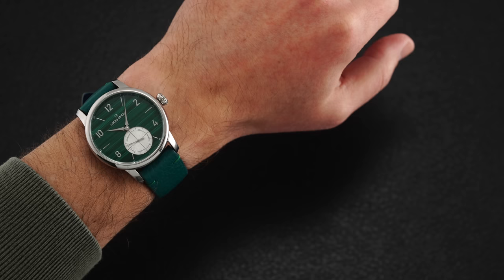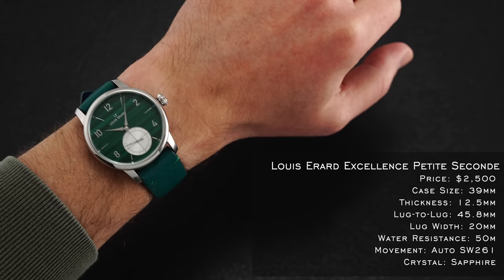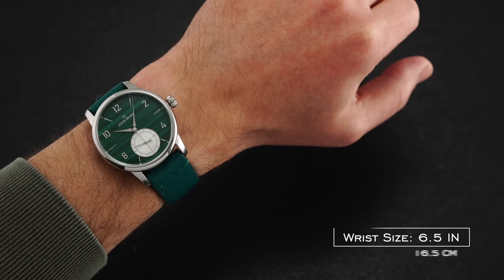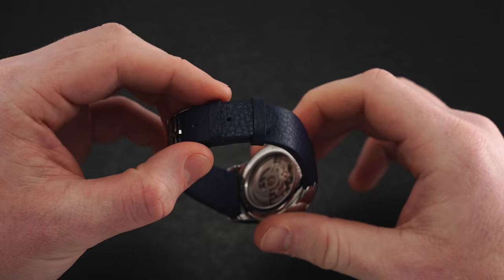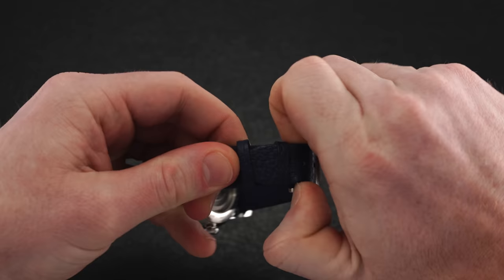Diving into the case and wearing experience, these watches have restrained dimensions likely to work well on a majority of wrists. At 39 millimeters in diameter, 12.5 millimeters thick, and 45.8 millimeters lug tip to lug tip, these petite second models wear true to that 39 millimeter measurement, if not smaller. Set between 20 millimeter lugs, each variant opts for a color-matching leather strap tapering to 18 millimeters with a pin buckle bearing the brand's signature, intended to augment the barrage of color from the striking dials. Personally, I'd be interested to see these on more toned-down straps to let the dials take center stage.